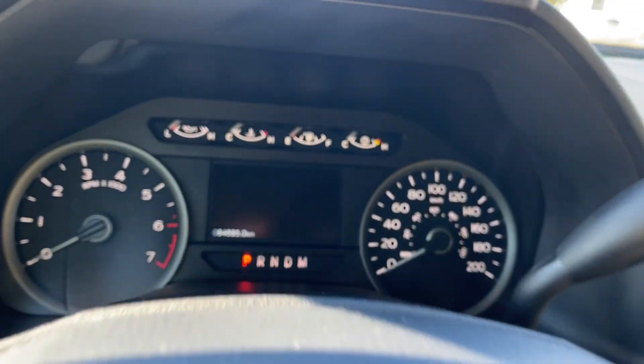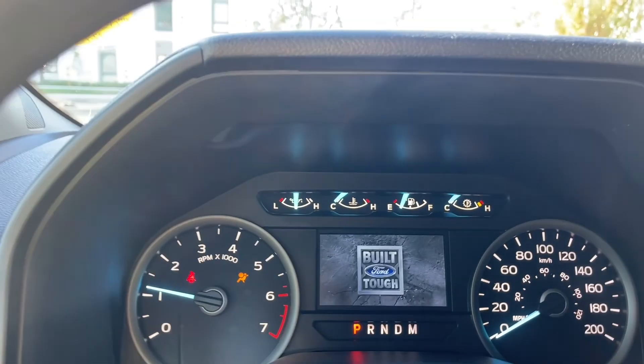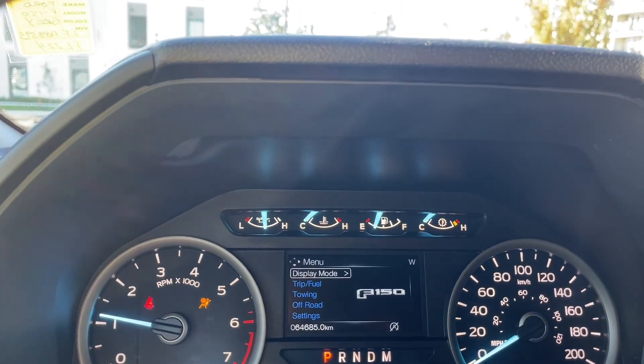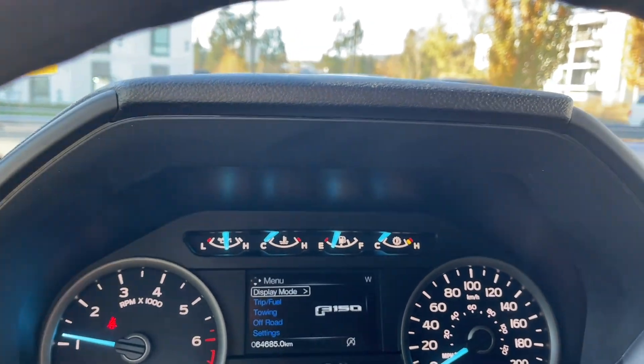When we start up the vehicle you're gonna see any important messages, your odometer reading, and the menu will come up as well. We can go through the menu for different options: display mode, trip fuel, towing, off-road, settings — and these all have sub-menus.